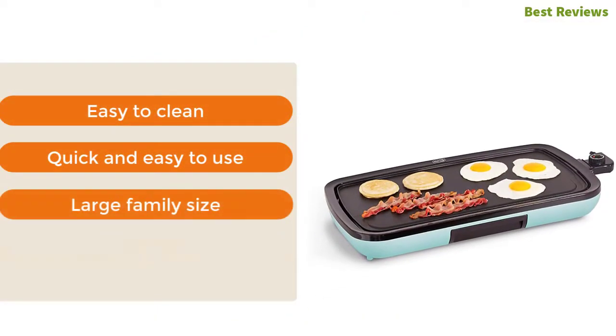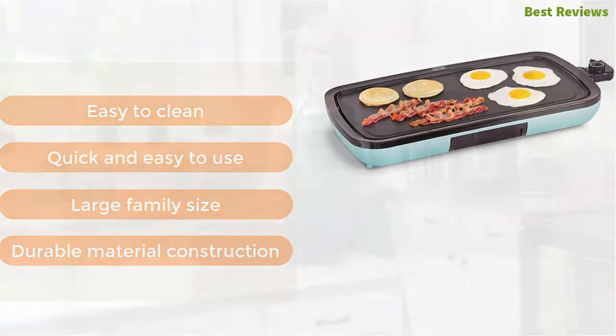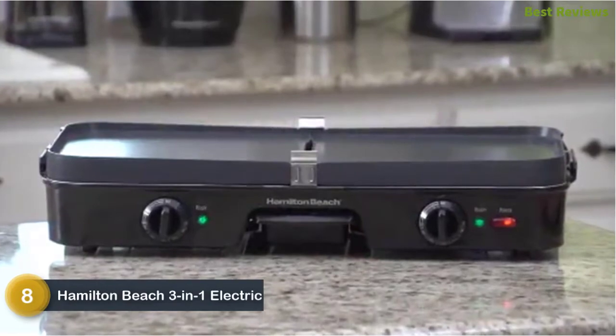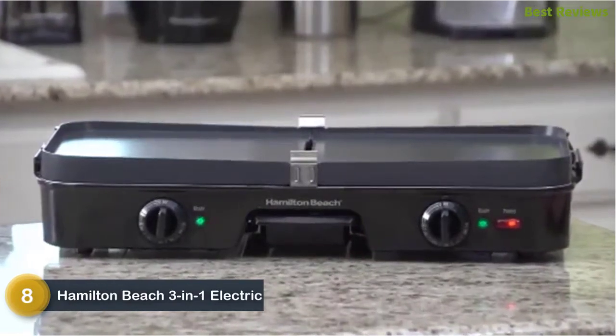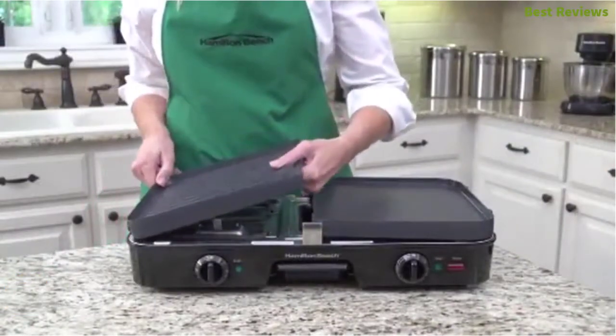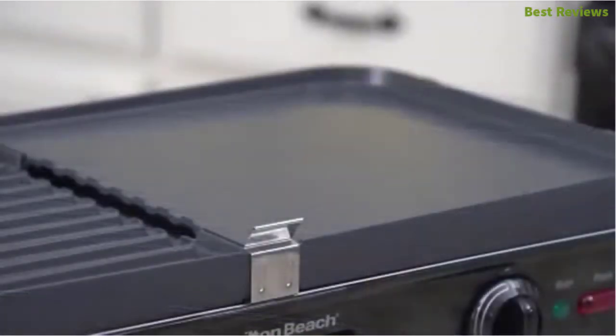Number eight is the Hamilton Beach 3-in-1 electric indoor grill plus griddle. It works with three cooking options: grill, griddle, and both. It is designed with double-sided removable plates that are dishwasher safe and easy to clean.